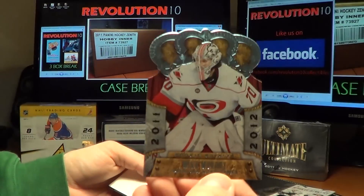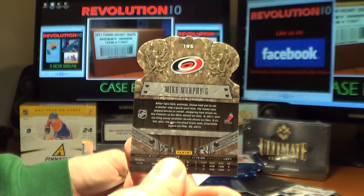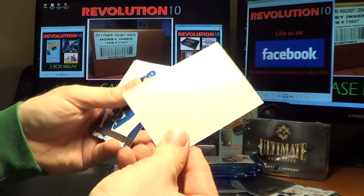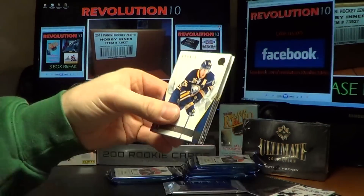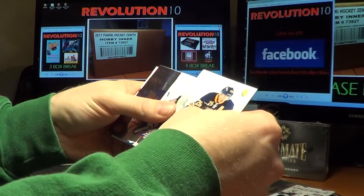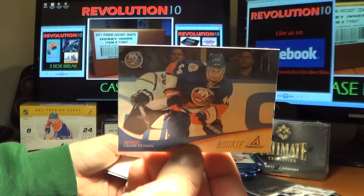We've got a Rookie Royalty hit for the Carolina Hurricanes, Mike Murphy. And a Pinnacle Rookie for the Islanders, Calvin DeHaan.